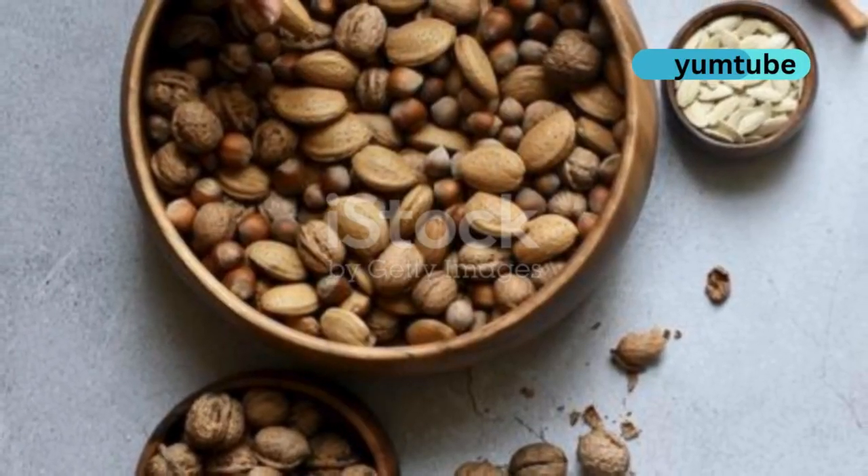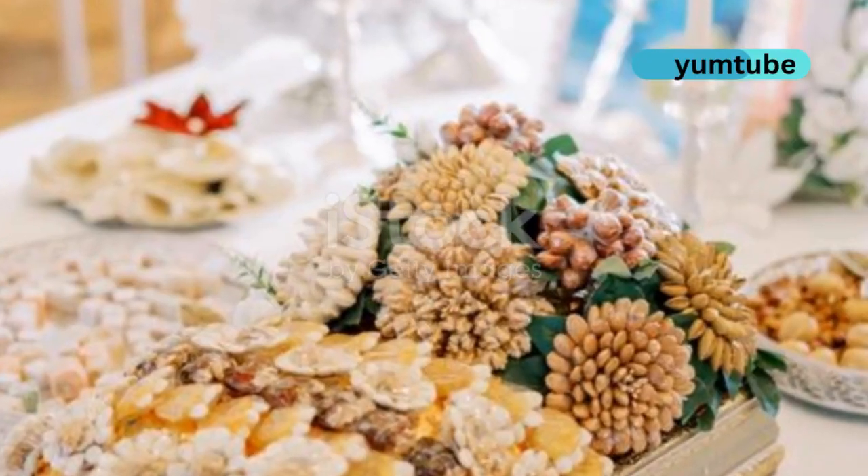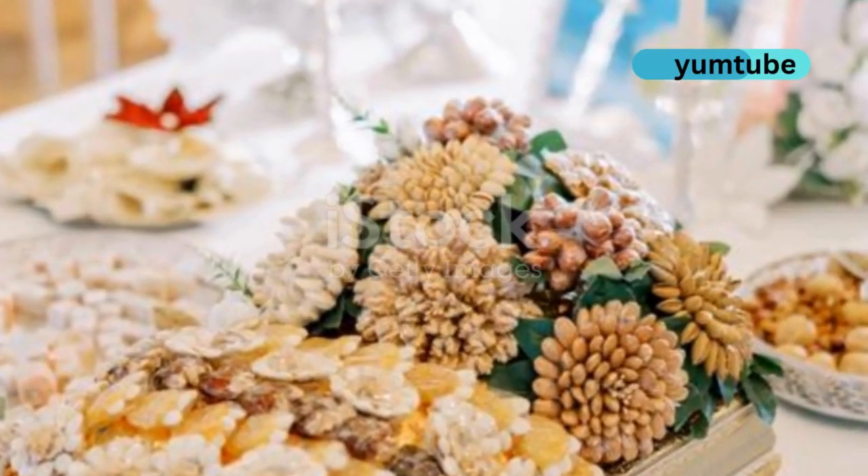Nuts like almonds and walnuts offer vitamin E and selenium, protecting skin from damage. Have a handful as a snack or add them to dishes.